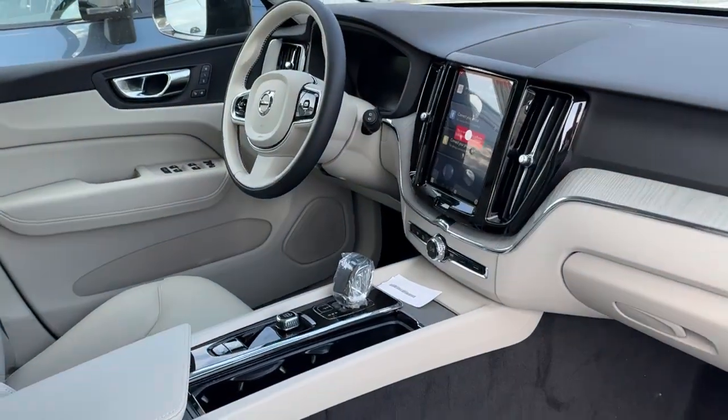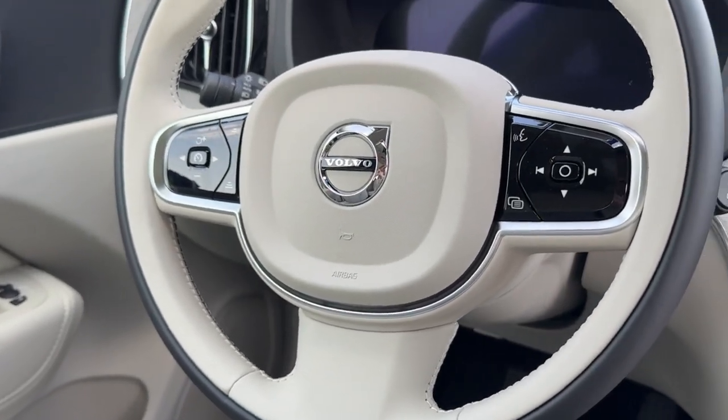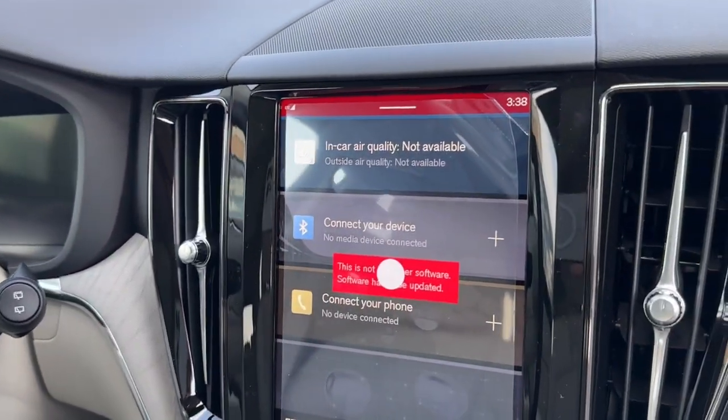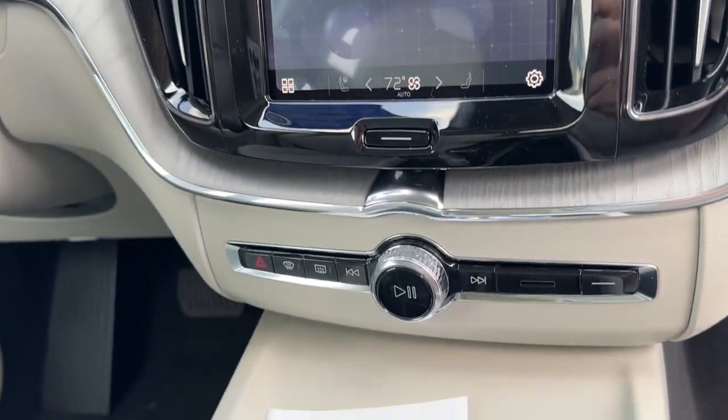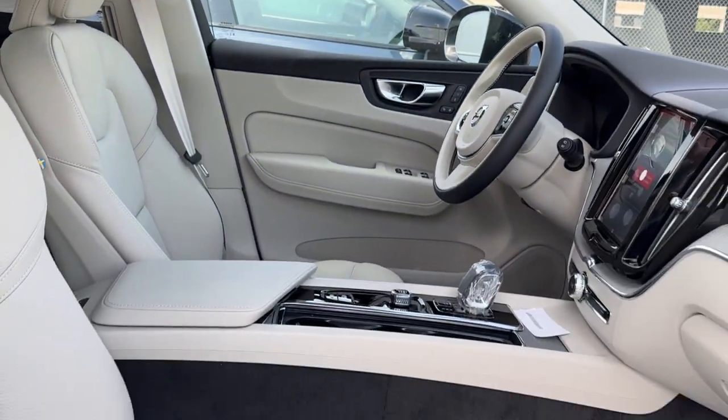The following are some of this vehicle's highlighted options: heated steering wheel, Apple CarPlay and/or Android Auto, panoramic roof, keyless entry, moon roof, heated mirrors, premium sound system, fog lamps, backup camera, and power lift gate.